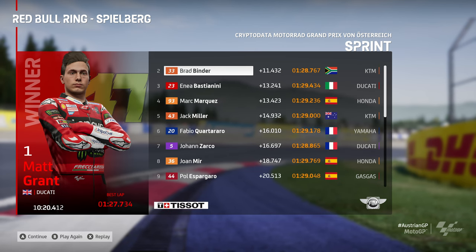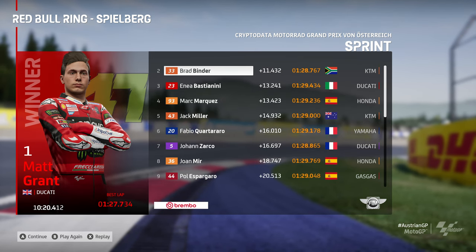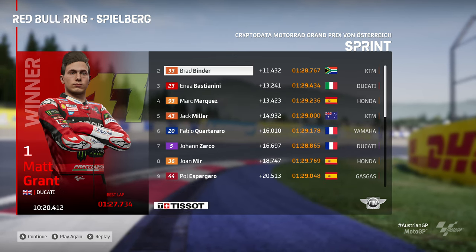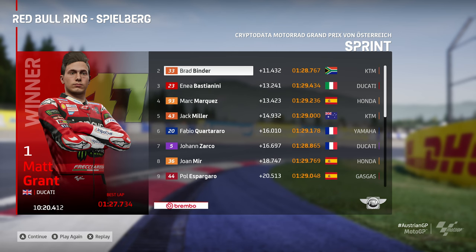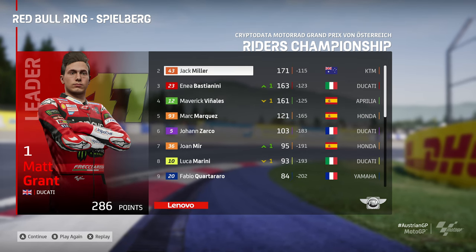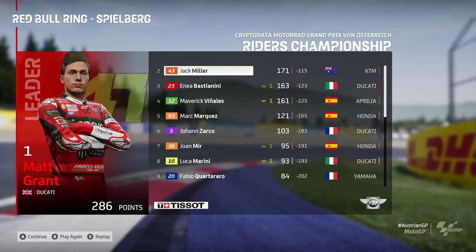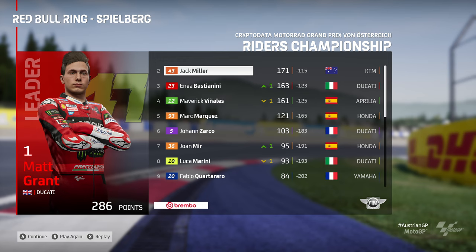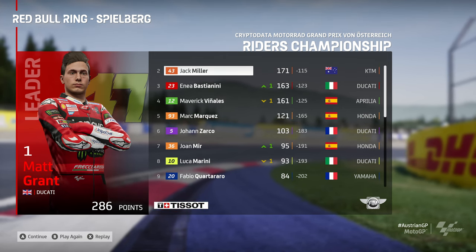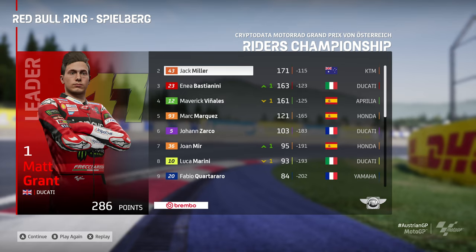A sprint victory by 11 and a half seconds ahead of Brad Binder, 13 ahead of Bastini, and that is your top nine with Paul Espargro getting points again - he's on a bit of a roll recently. Keep it up, Paul. And there are the championship standings. Bastini with another good result could put him second place in the World Championship - it's not there yet, but it will be in the race in just a matter of moments.